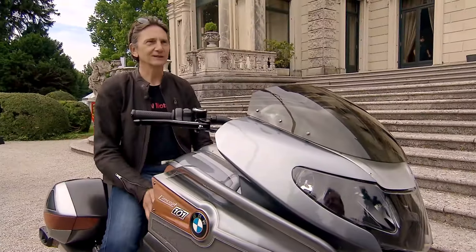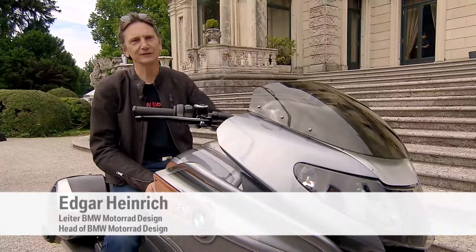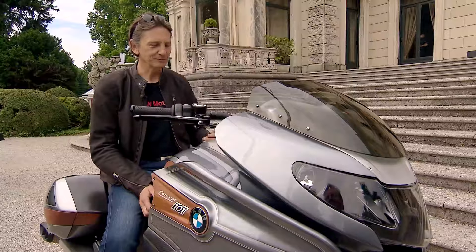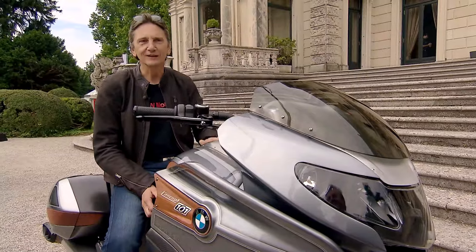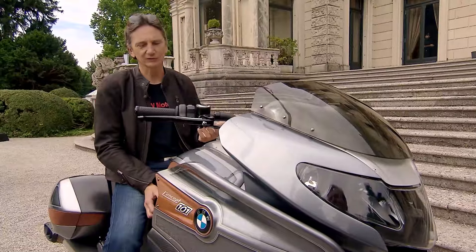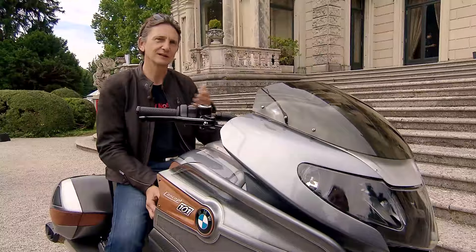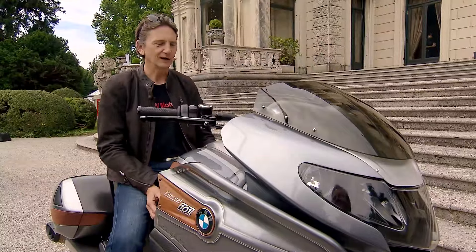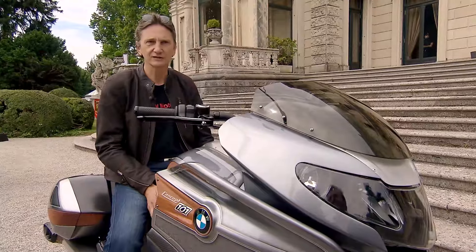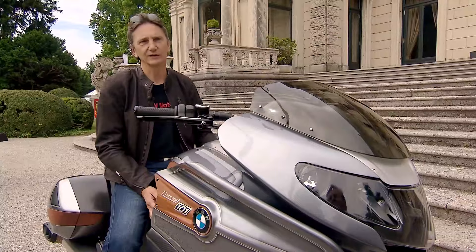We wanted to depict a little bit of the emotion of the big highways in endless wide-open spaces, much like you experience in America. In America, a vehicle's displacement is measured in cubic inches, and 1600 cubic centimeters equals 101 cubic inches. For the most part, the bike originated in America — we have a design works in California, which just happens to be located on Highway 101.